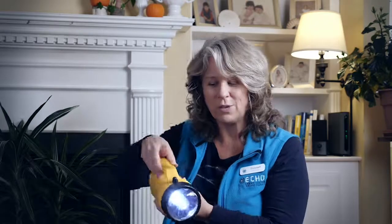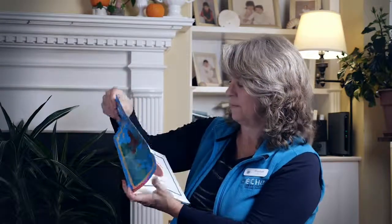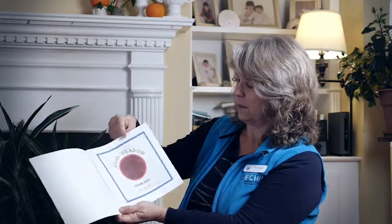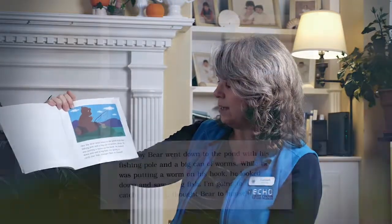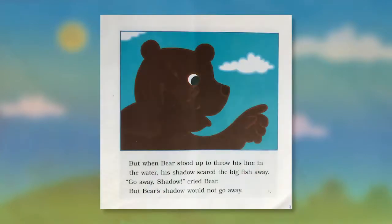Let's do some research. I've got a great story today — we'll use this book to do some research about shadows. It's called "Bear Shadow" by Frank Asch. Let's see what we can learn about how to make a shadow. It starts like this: one day Bear went down to the pond with his fishing pole and a big can of worms. While he was putting a worm on his hook he looked down and saw a big fish. "I'm going to catch that fish," thought Bear to himself.